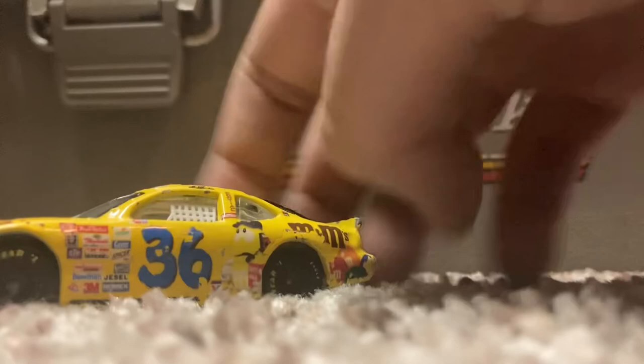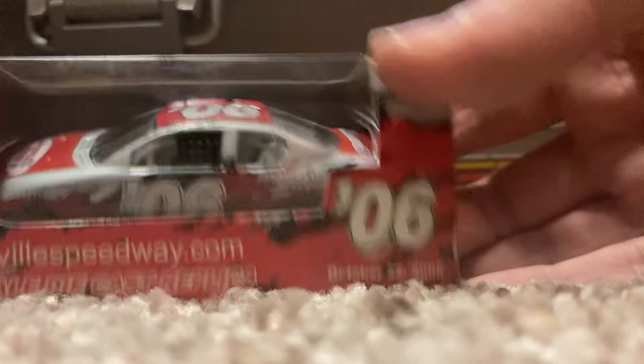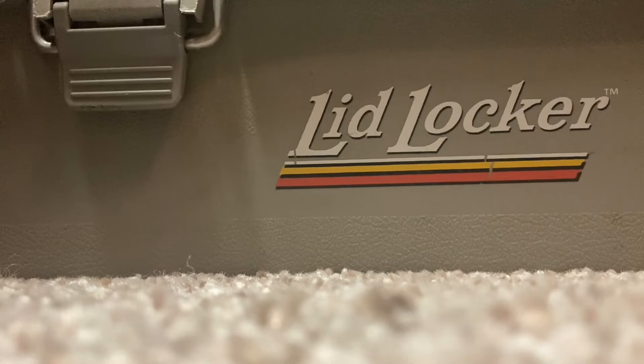The last of the loose cars is a 2002 Ken Schrader Pontiac — pretty cool, seen better days. We also got a boxed car: a 2006 Martinsville racetrack promo, which is actually even cooler. So now I have both a Bristol promo and a Martinsville promo from those years.